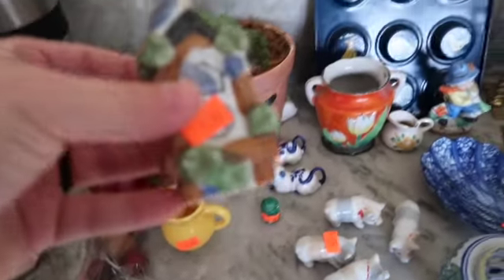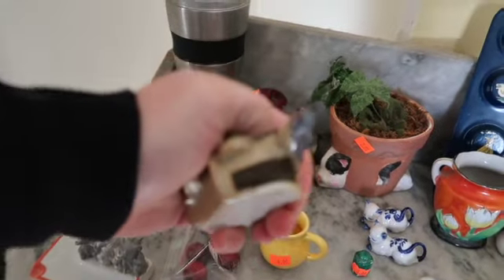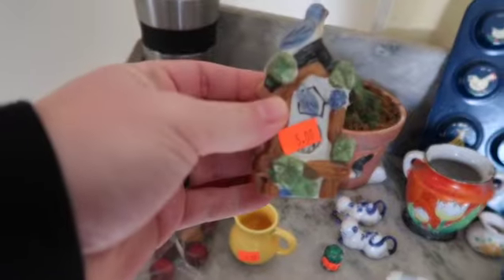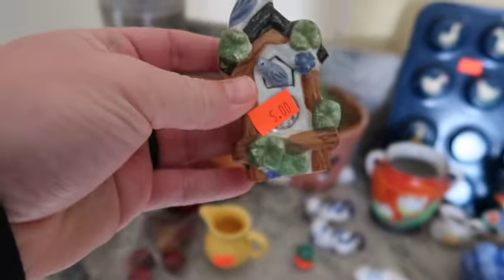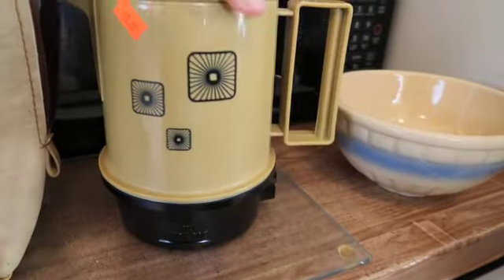What about this? Oh, that's cute! What is that — like toothpicks? Or matches? Probably. Look how cute — it's a little wall pocket. It's so tiny. It's from Japan. How much? Ten? Less than that.